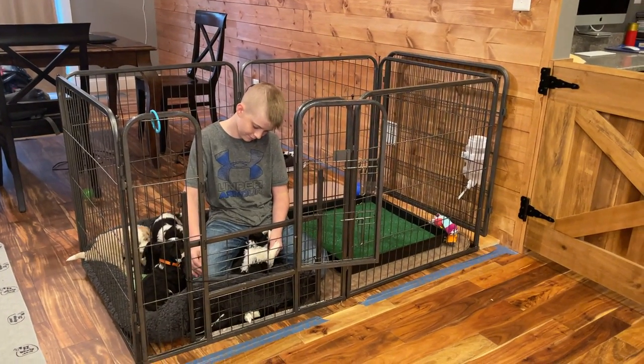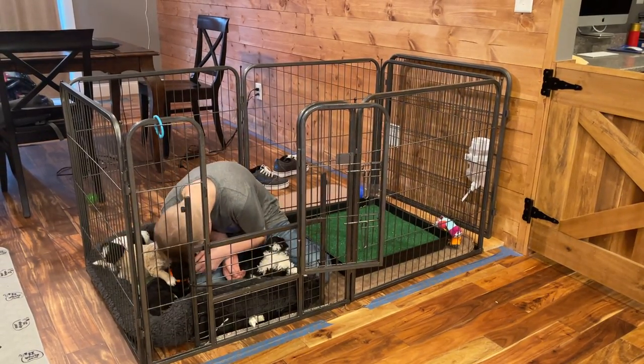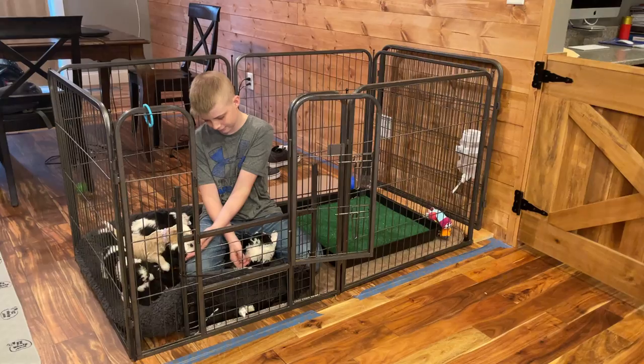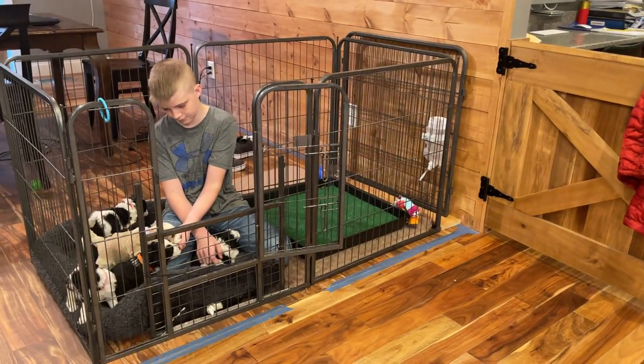Today we're going to let them eat their first food, which is always kind of fun. Sometimes they run through it, sometimes they don't know what to do with it, but we'll let you see that as soon as we show you each of these puppies.